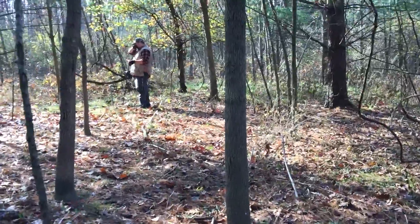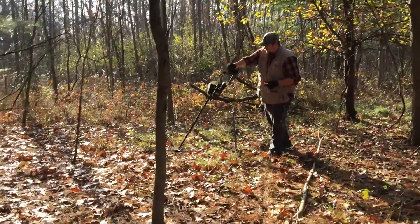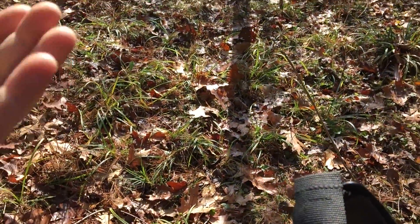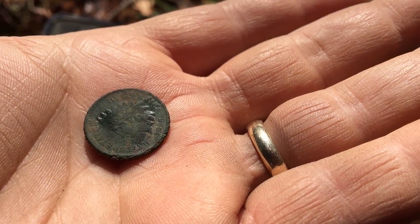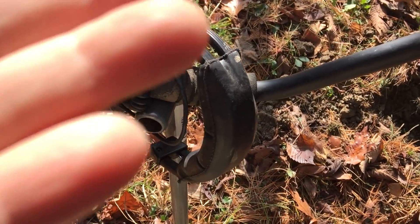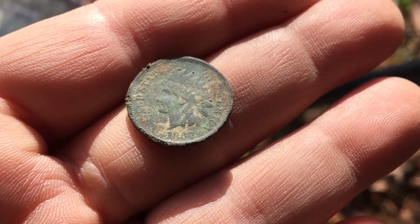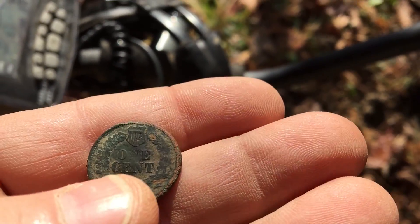We're wandering through the woods — Jeff found an Indian cent and we all thought it was a Wheatie, but it's definitely an Indian. Here you go — good find! 1886, I think. Awesome! The back is really thin — 1880s. What'd you say? 1886, I think. Yeah, good find!